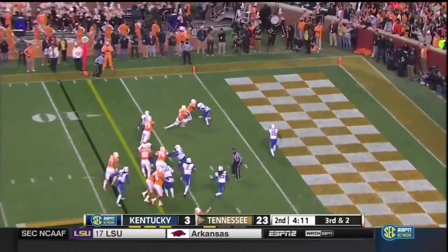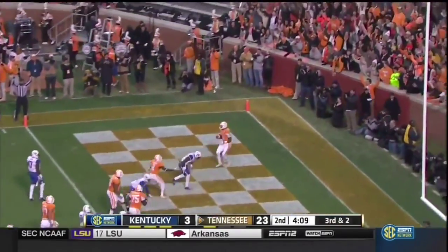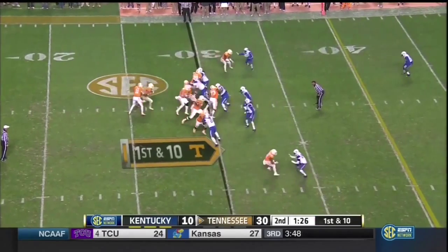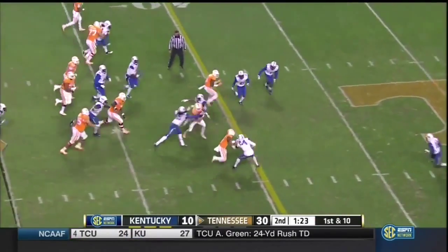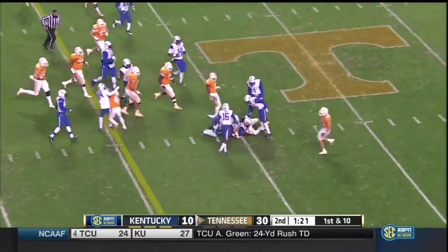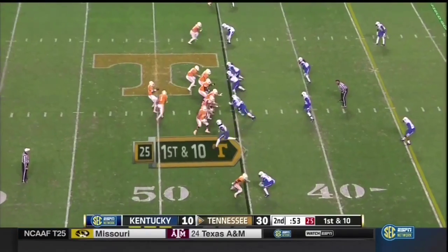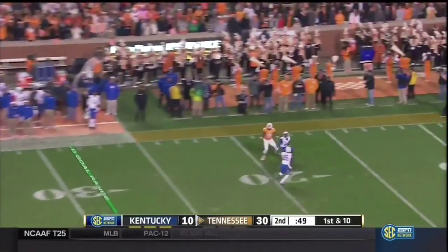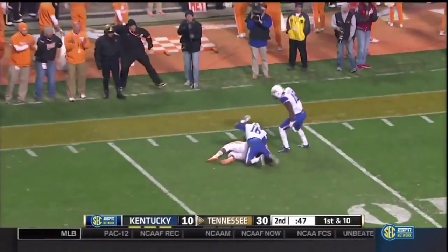This is Dobbs — touchdown, Tennessee. Jalen Hurd out of the timeout takes it all the way to the 44, all back in time to tie the game with 11 seconds to go. Dobbs deep down the sideline — great adjustment. First down, Tennessee.